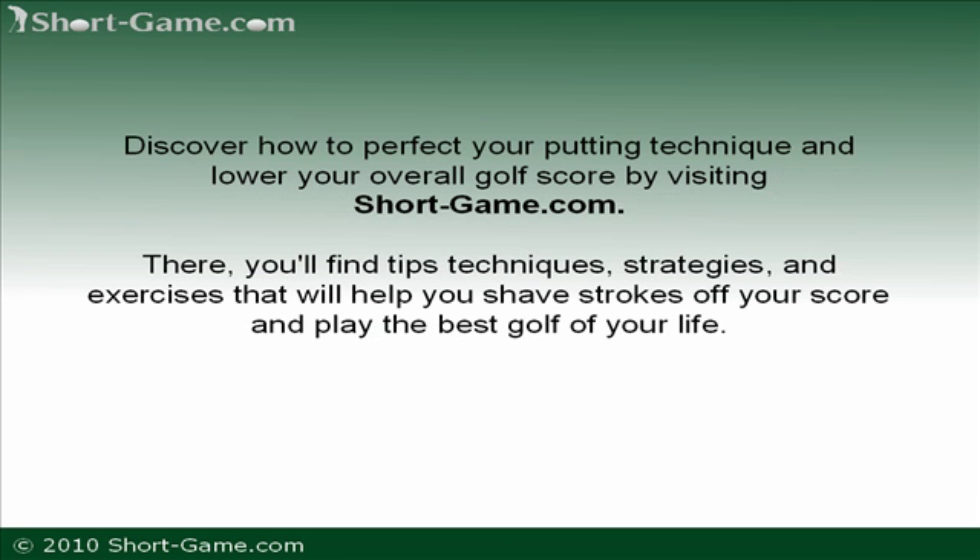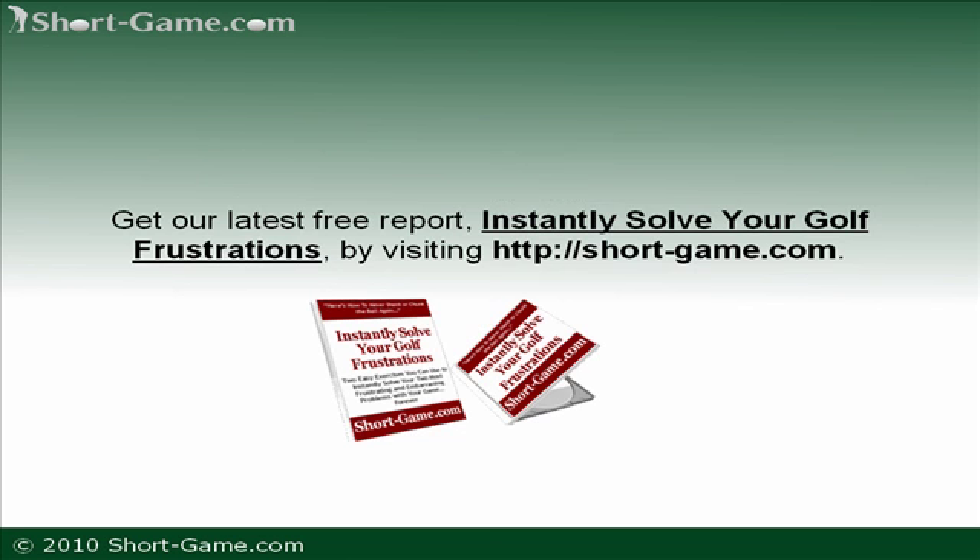Discover how to perfect your putting technique and lower your overall golf score by visiting short-game.com. There, you will find tips, techniques, strategies, and exercises that will help you shave strokes off your score and play the best golf of your life. Get our latest free report, 'Instantly Solve Your Golf Frustrations,' by visiting short-game.com. You will receive this report in both written and audio formats.